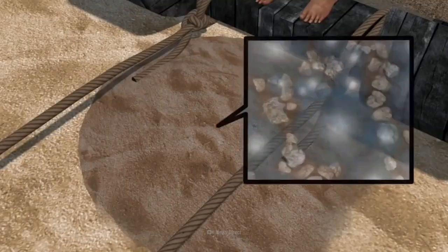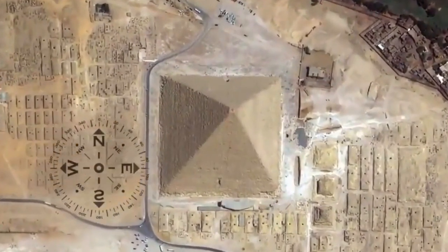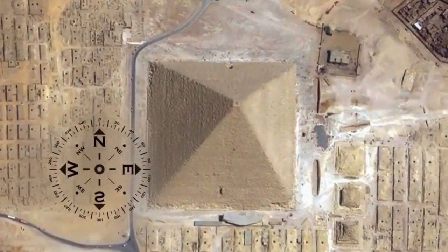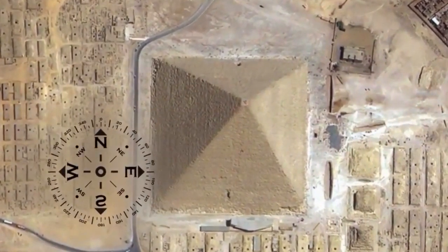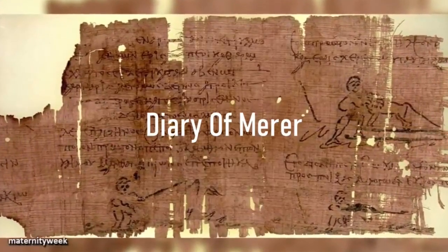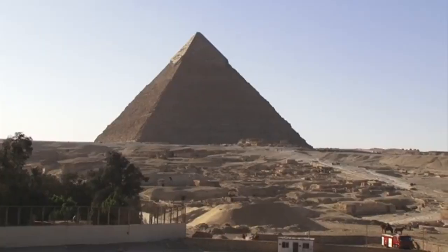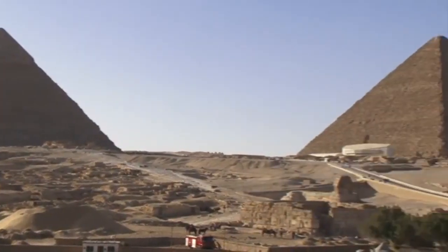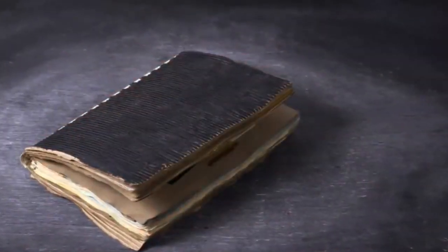In Egypt, archaeologists were able to dig and discover what is considered by some to be one of the greatest discoveries in Egypt in the 21st century. They discovered an old papyrus called the Diary of Merer. Merer was an official said to be involved in the construction of the Great Pyramid of Giza. After carbon dating, it was found that this papyrus was 4,500 years old.